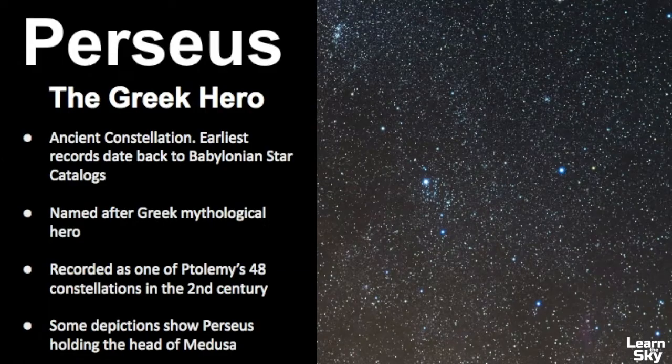Perseus is represented as a Greek hero, and it's an ancient constellation. The earliest records date back to the Babylonian star catalogs from ancient Mesopotamia. It's named after a Greek mythological hero, and it's recorded as one of Ptolemy's 48 constellations in the second century.